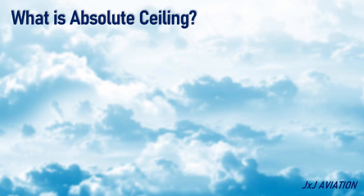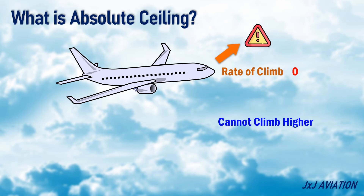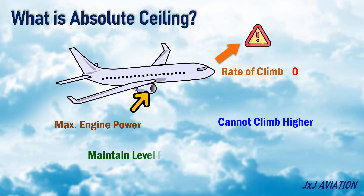Now, let's understand what is absolute ceiling. This is the altitude at which an aircraft's rate of climb becomes zero. This means an aircraft cannot climb higher than this altitude, even with maximum engine power. This power is just sufficient to maintain level flight — in other words, the lift generated is equal to the weight of the aircraft, and it becomes impossible to generate more lift.